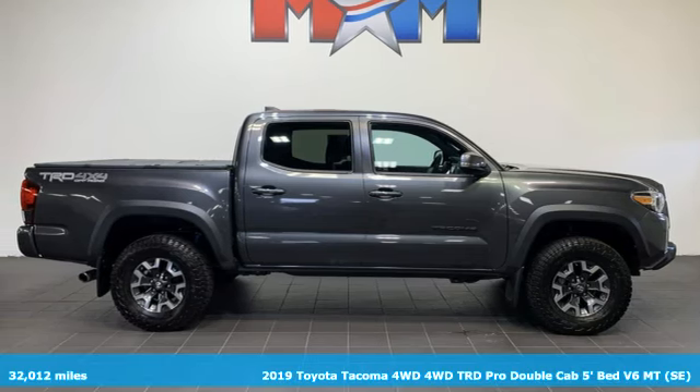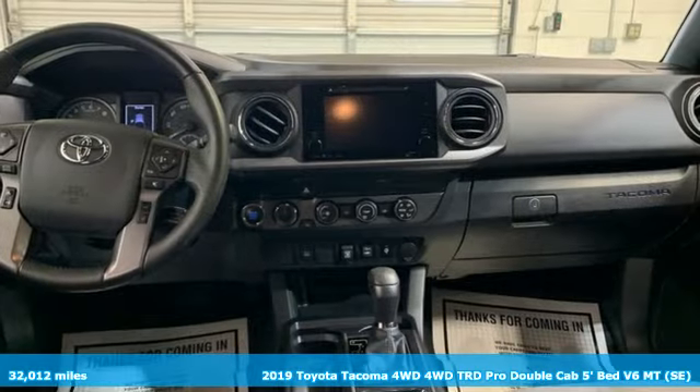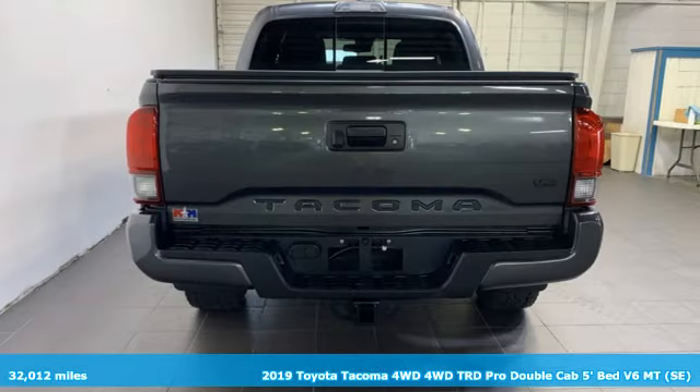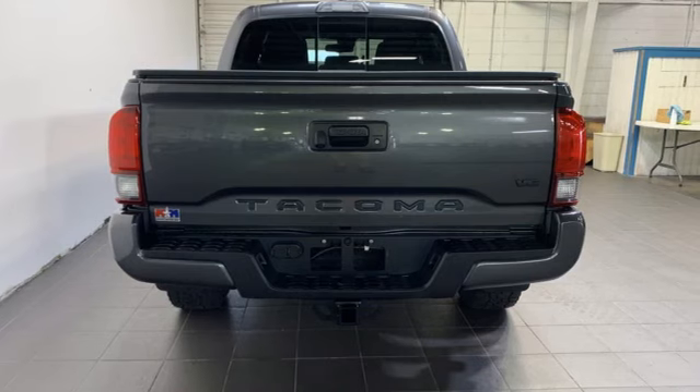It's a 2019 Toyota Tacoma 4-wheel drive. A sophisticated brute with unwavering capability and good looks to match, Tacoma makes legendary look easy.